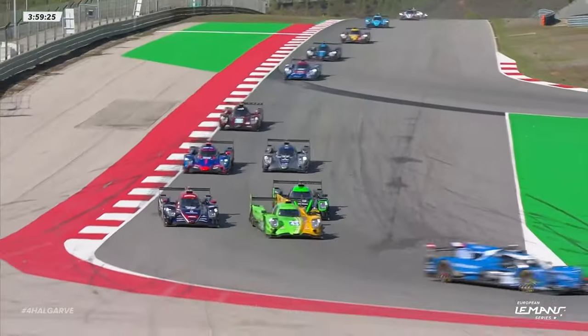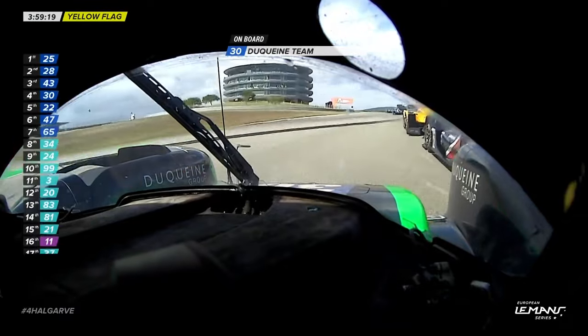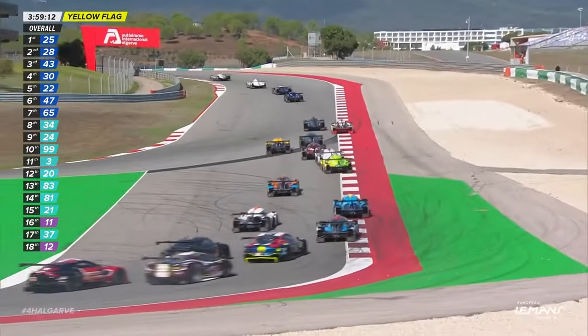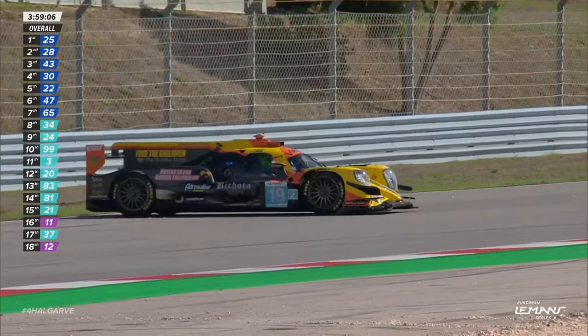And now the concertina effect in LMP3. There's a car facing the wrong way there — that might even be the pole sitter Michael Jensen. The one that's tumbling down for Virage is in fact a P2. It's the pole sitter from LMP2 Pro-Am, so it's the 19 car that does not complete the first sector, and it was facing the wrong way.